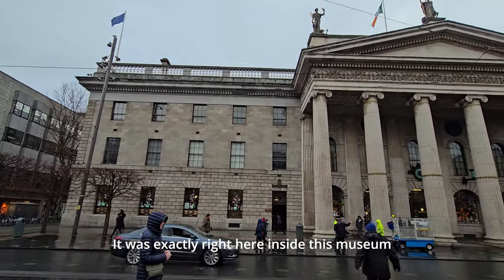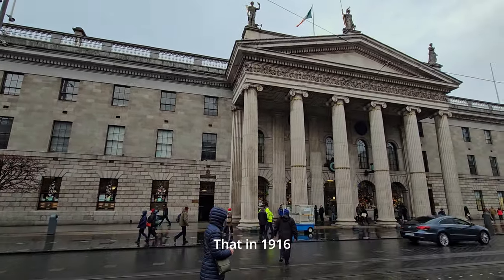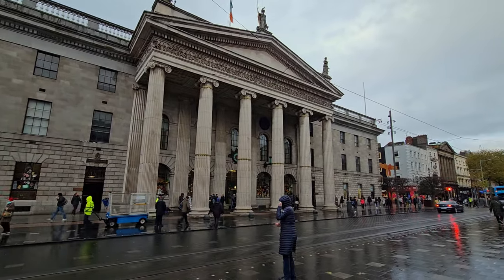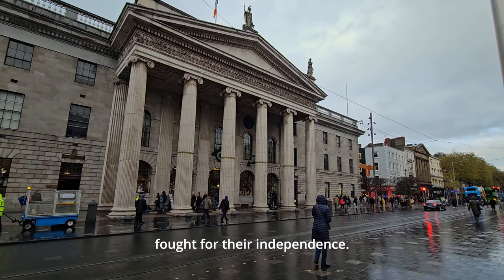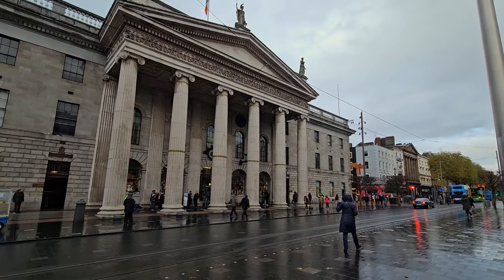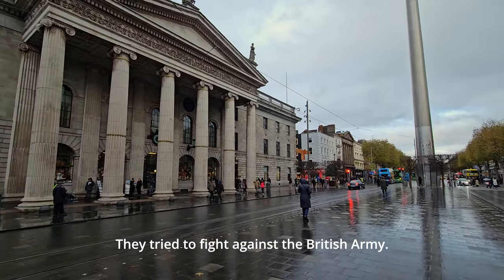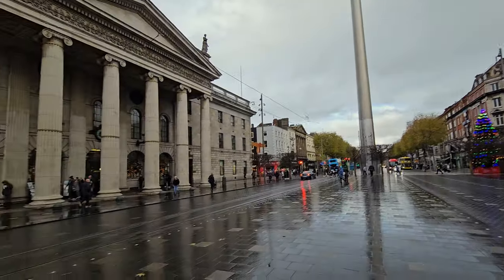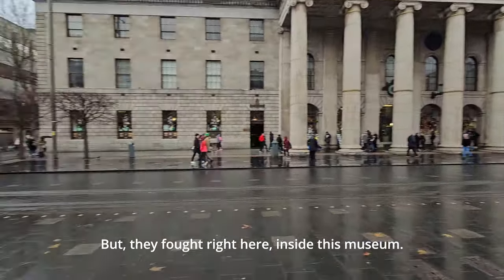It was exactly right here inside this museum that in 1916, the Irish troops and civilians fought for their independence. They tried to fight against the British army. The history says that there was a failure, but they fought right here inside this museum.